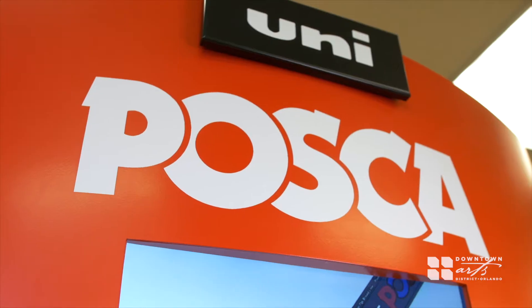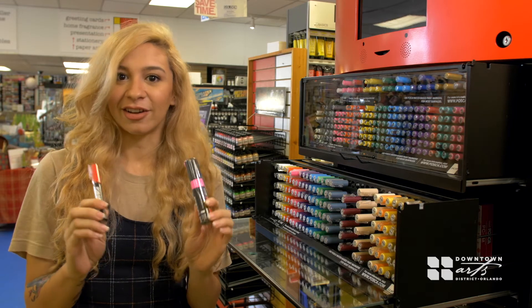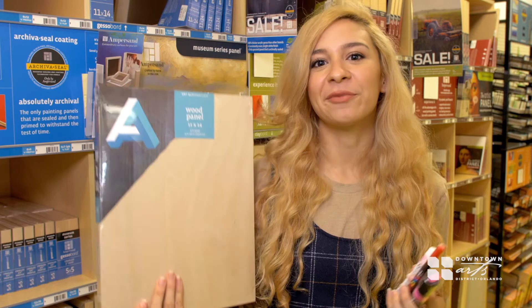The second product that I'm going to be using are these Posca markers, and what I love about these markers is they allow me to get very detailed on top of the gouache paintings. I've got my favorite items and a wood panel, and I'm ready to start painting.